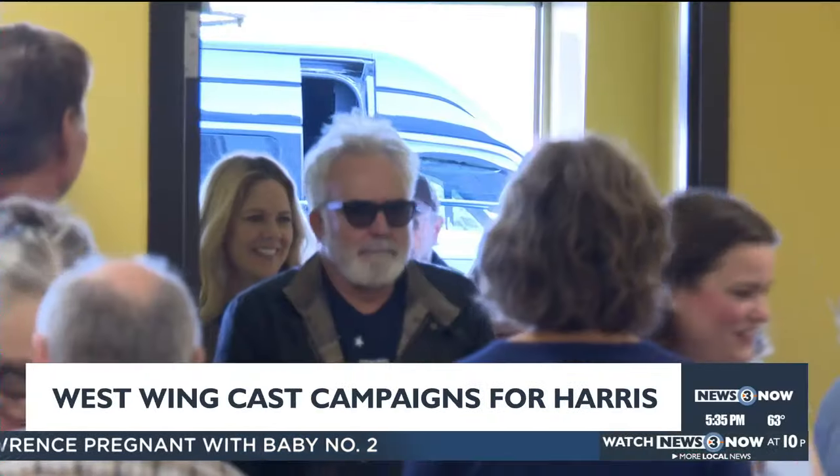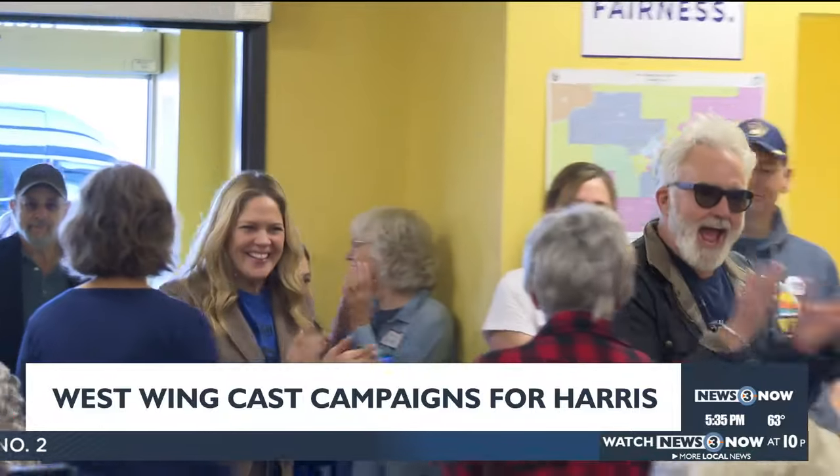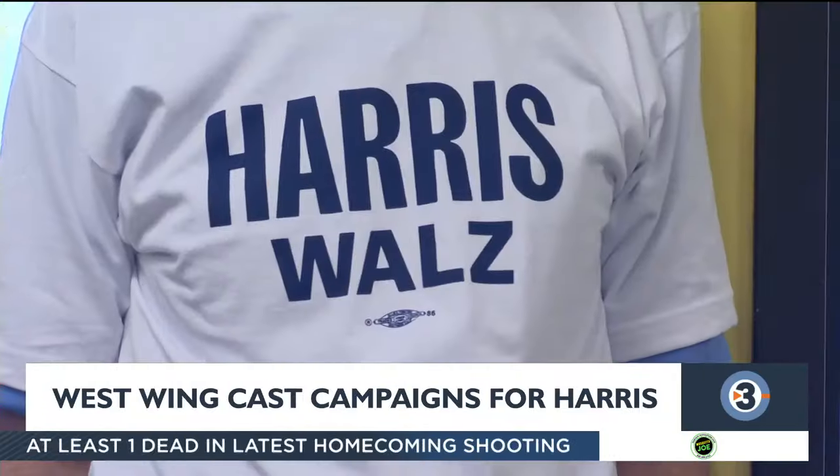Now we're in the final stretch of election season, and this weekend a popular political TV show has reunited. Actors from The West Wing are in Madison to campaign for Kamala Harris and Tim Walz, and our Merrill Hubbard got an exclusive interview with one of the stars. West Wing wrapped up its final season in 2006, but here in 2024 some cast members have rejoined to motivate support for the Harris campaign. Four cast members — Bradley Whitford, Mary McCormick, Richard Schiff, and Martin Sheen — started with a meetup on Madison's east side with a couple dozen canvassers.